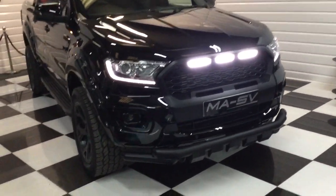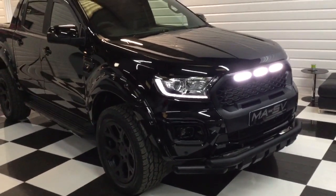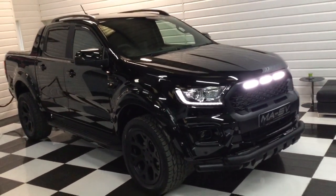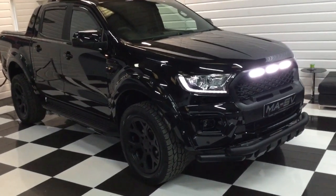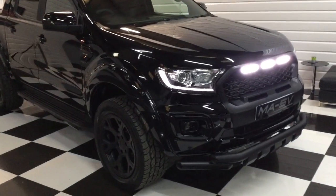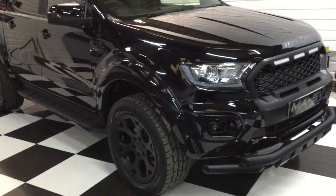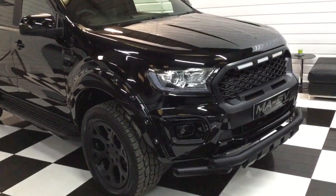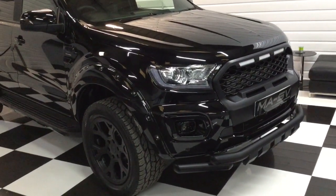Full description of this Ranger is on our website at justnicevans.co.uk. We've got a few of these in stock. Please give us a ring if you've got a part exchange or you'd like a finance quotation. It's a 2020, 69-plate Wildtrak bi-turbo — thanks for watching.